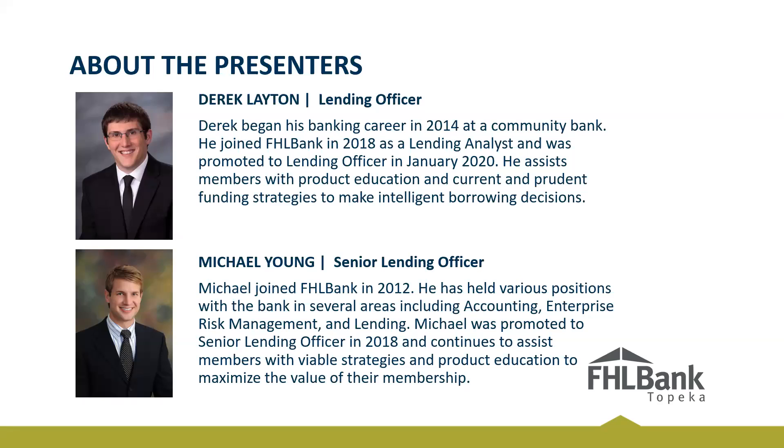A quick slide about Michael and myself. I joined the banking industry in 2014 at a local community bank in Topeka, Kansas, then joined Federal Home Loan Bank in 2018 as a lending analyst, and in January 2020 was promoted to lending officer. My role is to assist our members in product education and current, prudent funding strategies throughout our district. I'm Michael Young — I started at a nonprofit, came to the bank in 2012, and have worked in accounting, enterprise risk management, and lending. We're here to serve our members and present viable strategies customized for their particular situation.